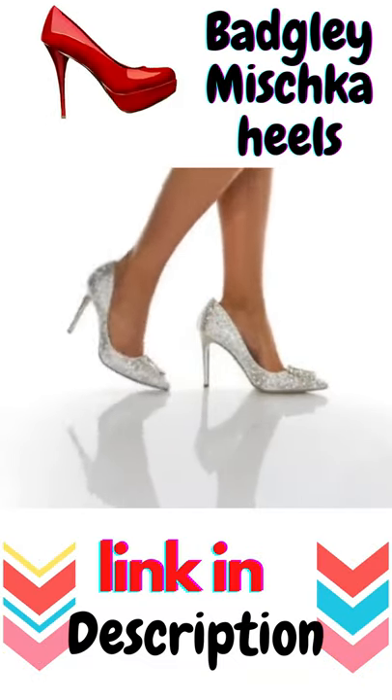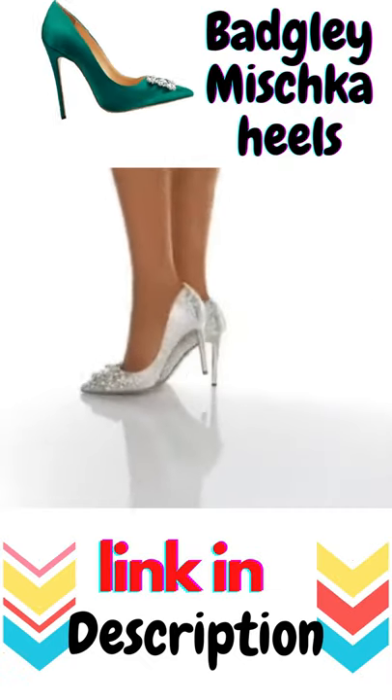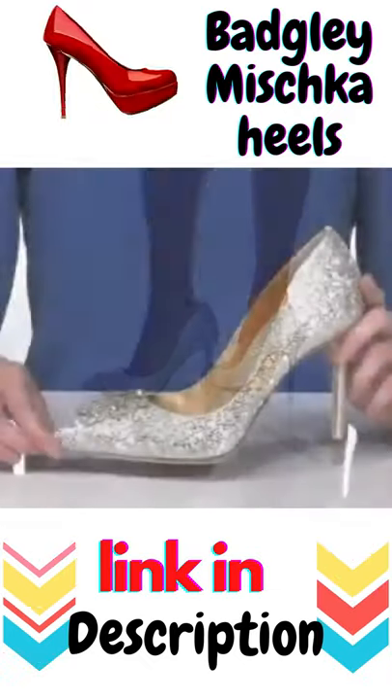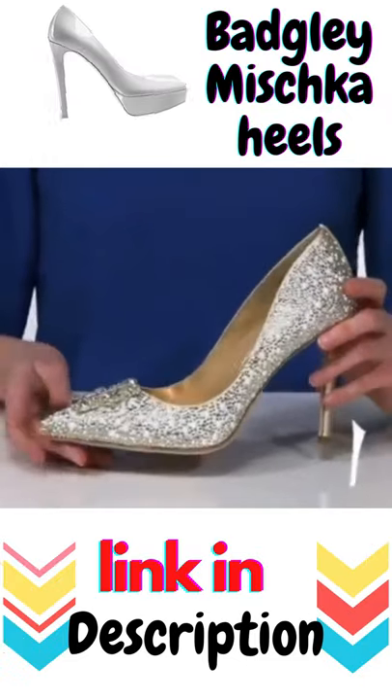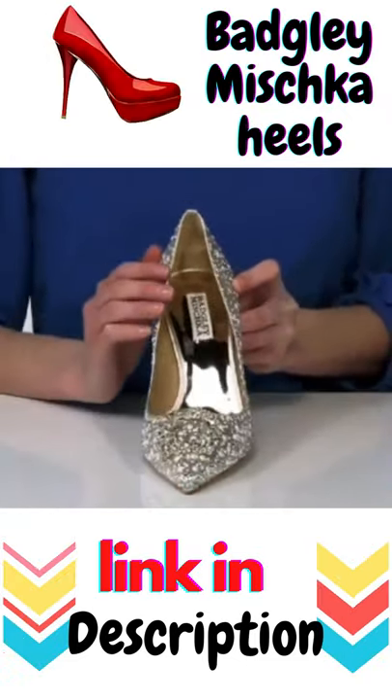These heels are so chic and sophisticated with a stiletto heel at the back and a pointed toe at the front. I think they would be the perfect style to wear for a courthouse wedding paired with a cocktail length white dress.